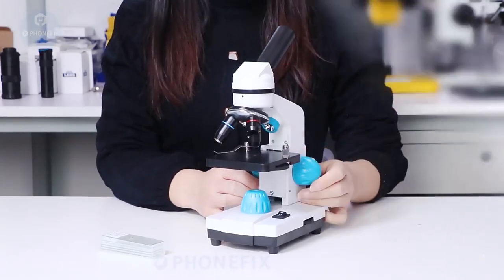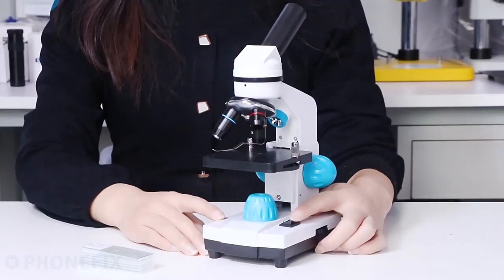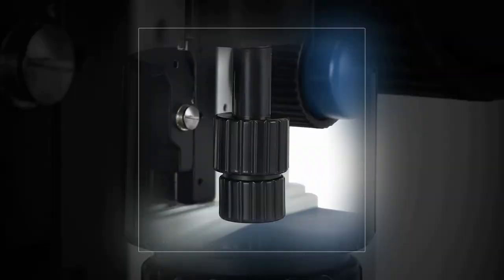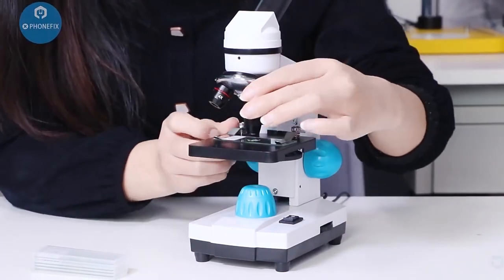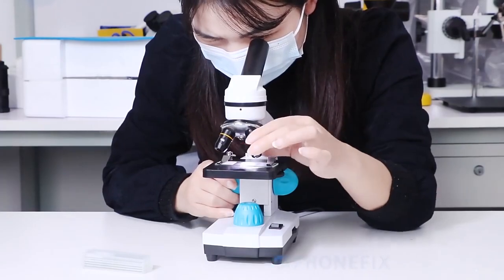The world of microscopy is illuminated by the presence of a remarkable instrument, the compound microscope, celebrated for its exceptional optical performance and versatility. Among the plethora of options available, one microscope stands out as the best in its class, setting new standards for precision and clarity in scientific research and education.